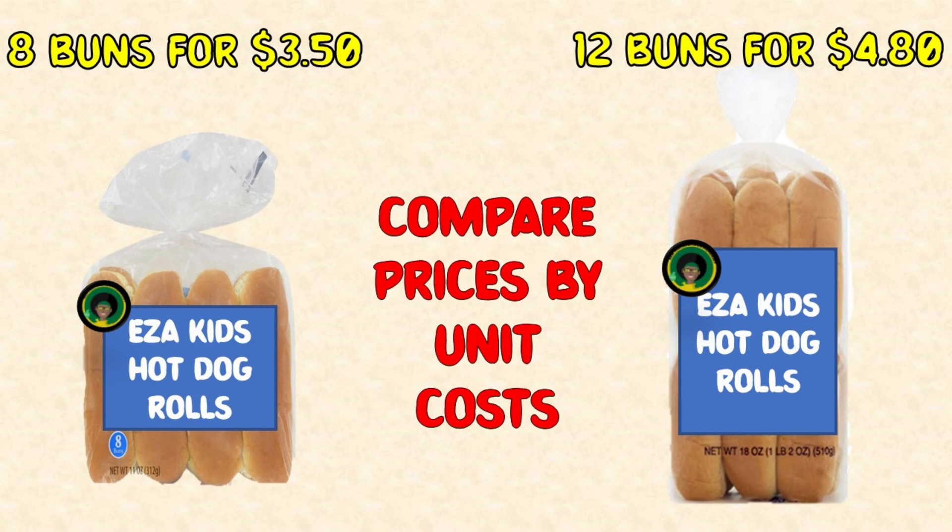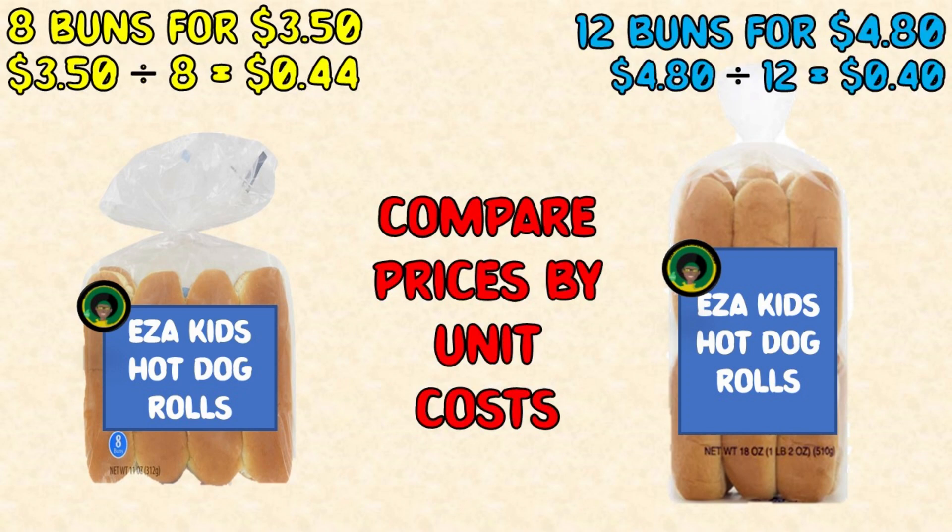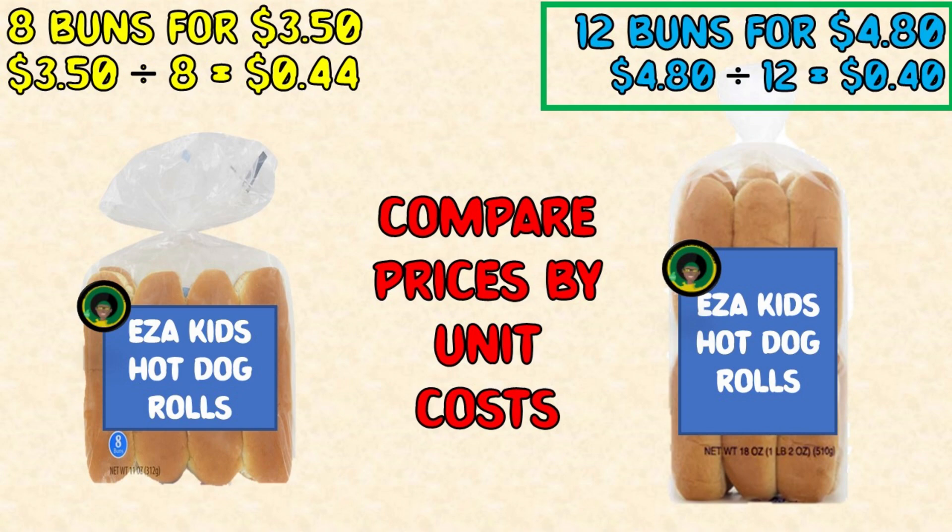Option 1: a pack of 8 buns is $3.50. Option 2: a pack of 12 buns is $4.80. Option 2 works out to $4.80 divided by 12 buns, which is $0.40 per bun. The best deal is the 12-pack because each bun costs less.